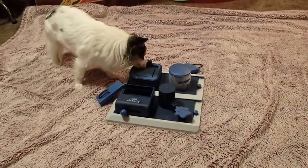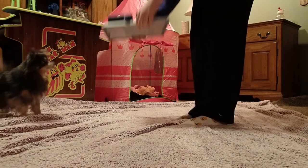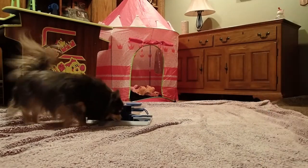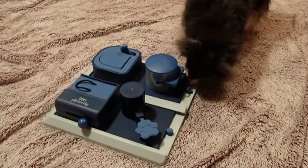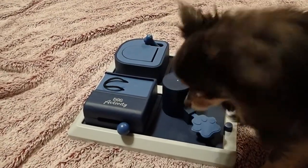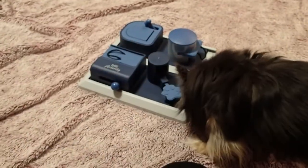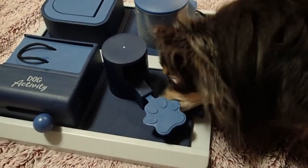Good job. Wait. You gonna find the treats? Come on, let's find them. Yeah, there's a treat there. There's a treat right there. It's in there, it's in there.